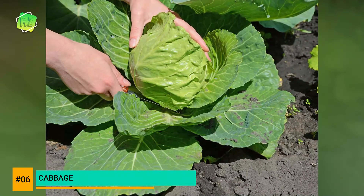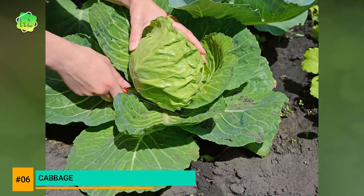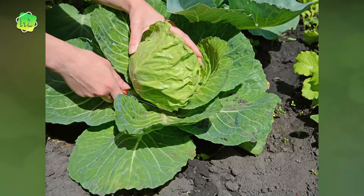Consuming cabbage raw or cooked will bring health benefits, as it contains high levels of vitamins C, B, and K. You can also add cabbage to your diet or weight loss process, as it is full of nutrients with very few calories.